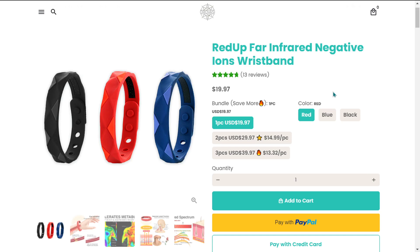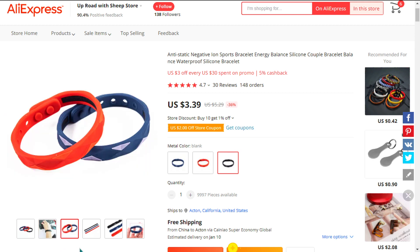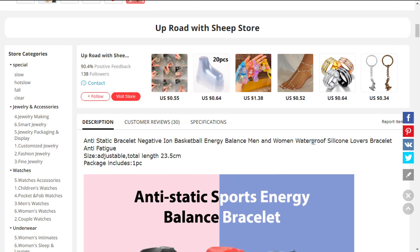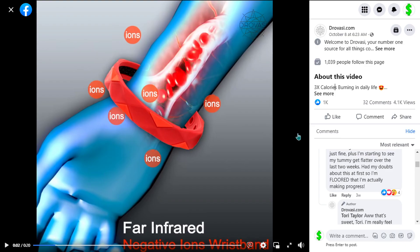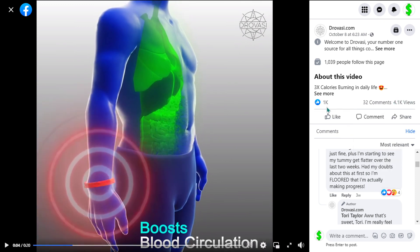It's a proven seller on AliExpress with many many orders, and it falls under the self-care, fitness, and weight loss niche market. Many other similar products were huge winners before on the market, this item is a high perceived value and it'll give you a good profit margin. The Facebook ad has more than 4,100 views and 1,000 likes.